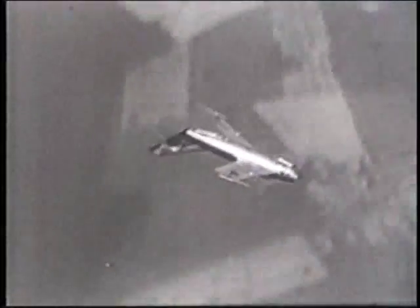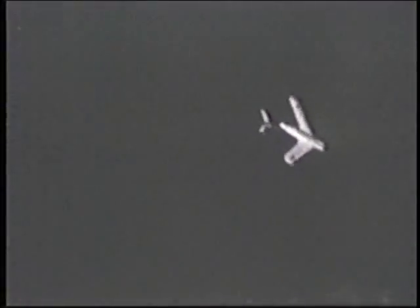The MiG-17 saw action in the defense of Egypt against the English during the Suez Canal crisis in 1956. They were used extensively by the Arabs against Israel in both the Six-Day War in 1967 and the 1973 Yom Kippur War. Versatile and long-lived, the MiG-17 even played a major role defending North Vietnamese targets against American bombers in the late 1960s.